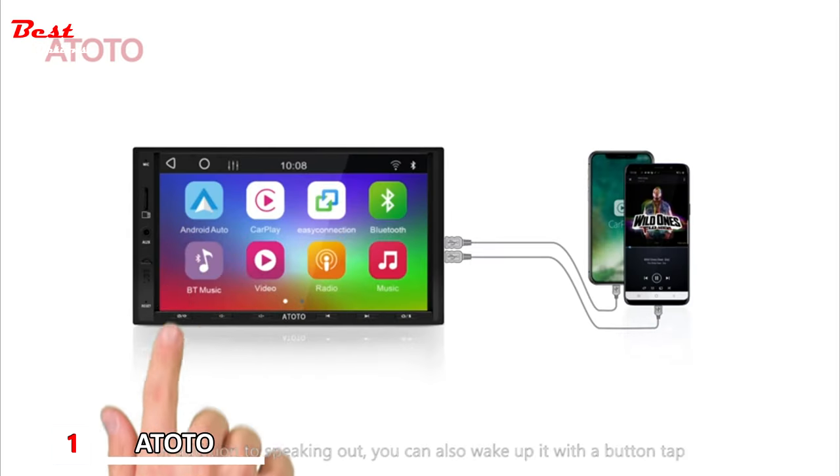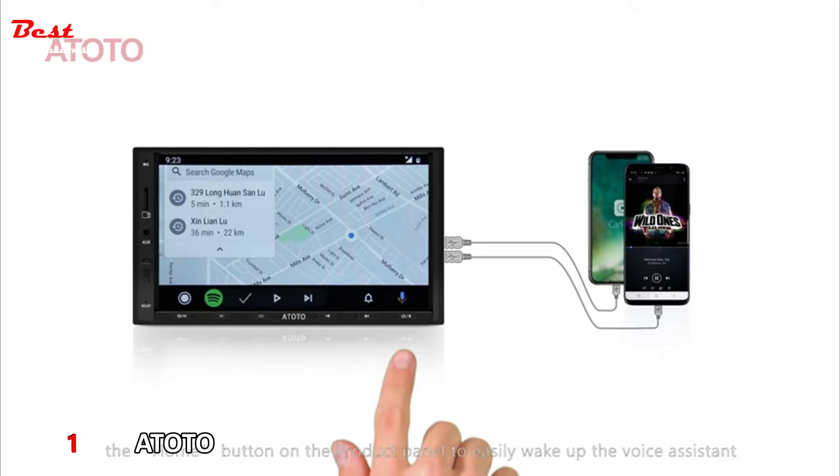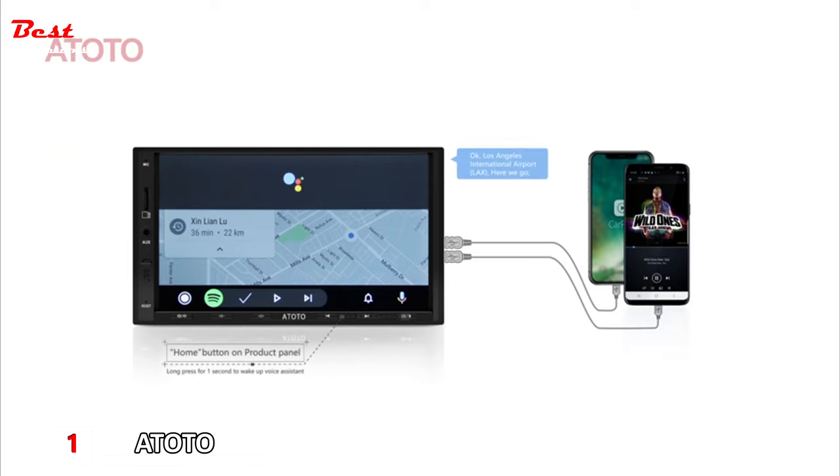In addition to speaking out, you can also wake up the voice assistant with a button tap — press and hold the home button on the product panel for about one second. "Hey Google, get directions to Los Angeles International Airport." Response: "Los Angeles International Airport, LAX — here we go."